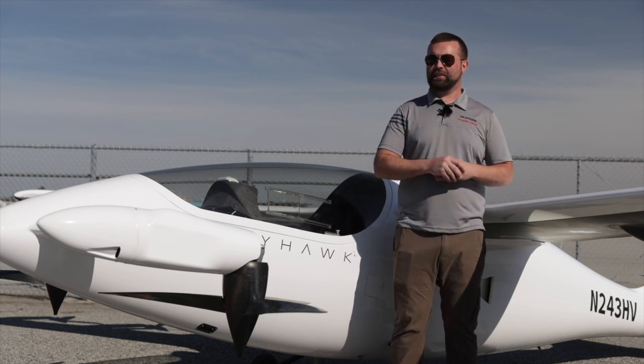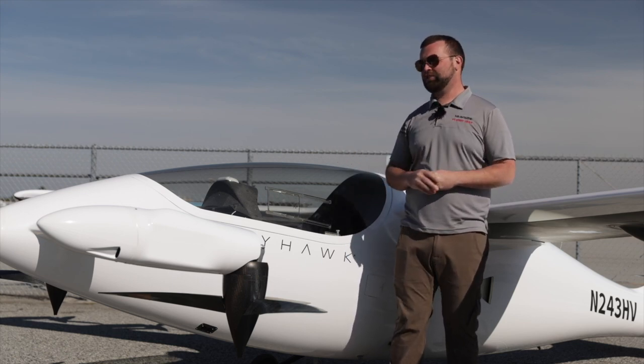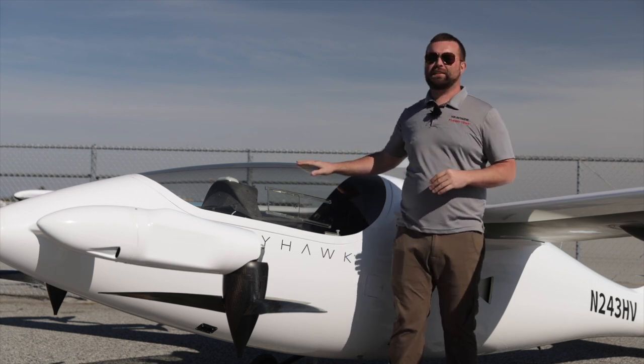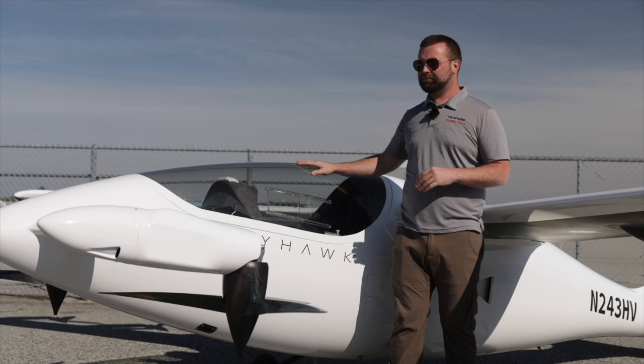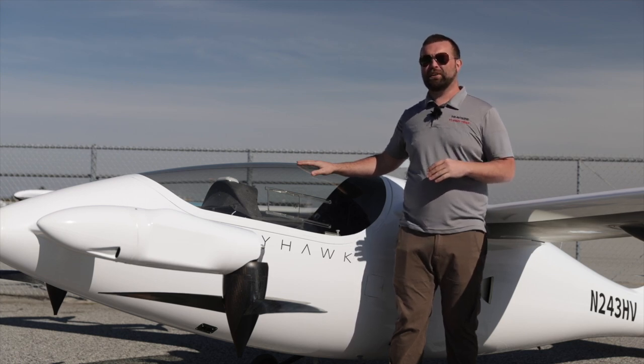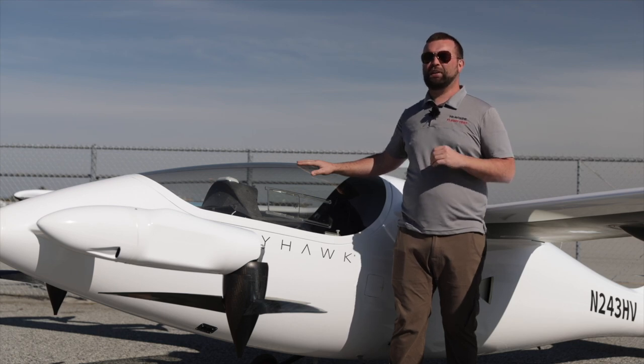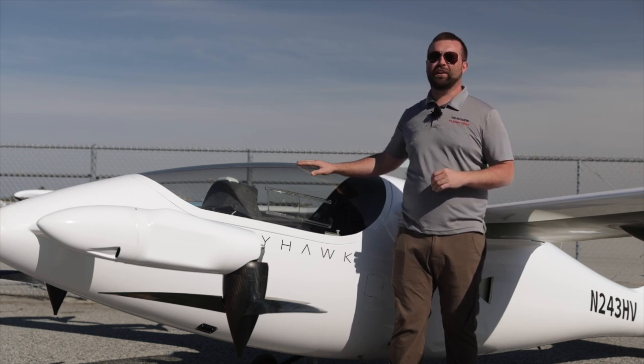One of the very interesting things we have coming up soon is actually our first human flight. To date, all our flights have been without a person on board, and within the next few months the first passenger will be getting on board this aircraft and going for a ride in a remotely piloted eVTOL aircraft.